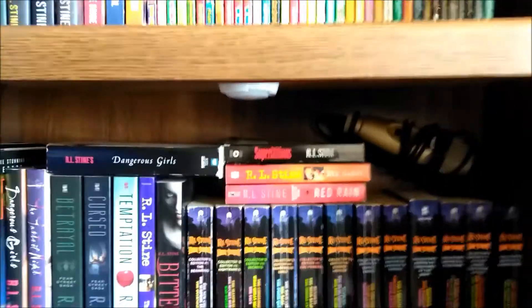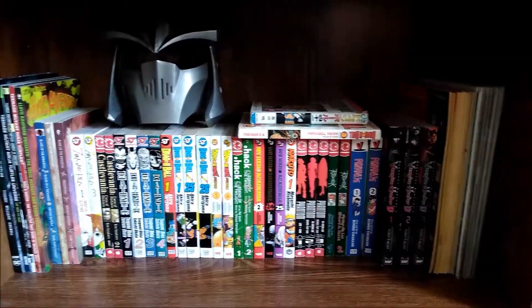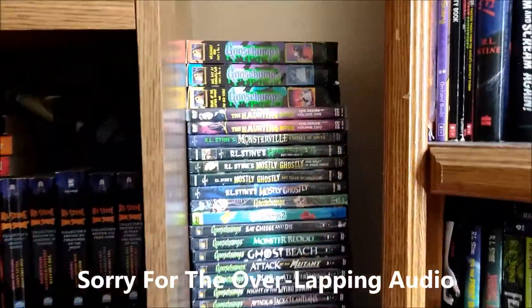That's my microphone I use for my audiobooks. And then the very bottom of the second bookshelf is just the manga collection that I recently showed a video of. Nothing's changed with this other than Death Note number 4, which got added since doing that video.